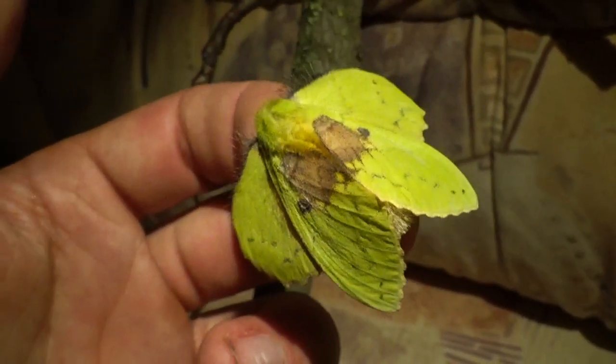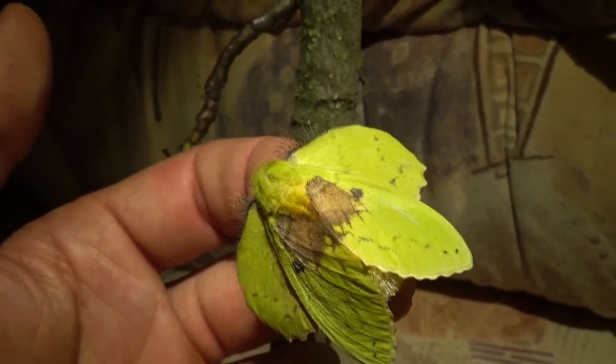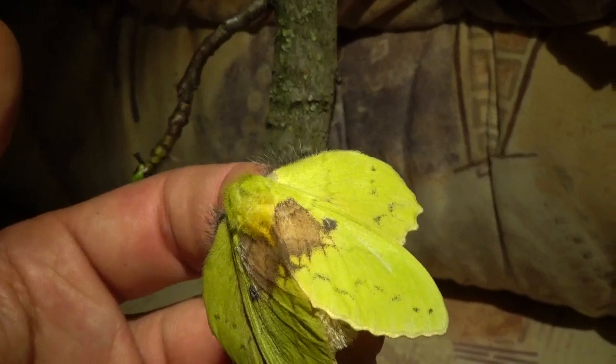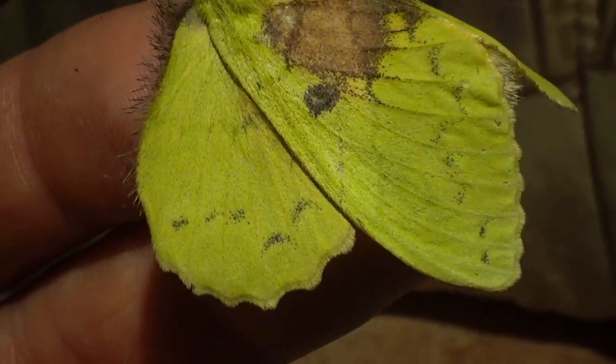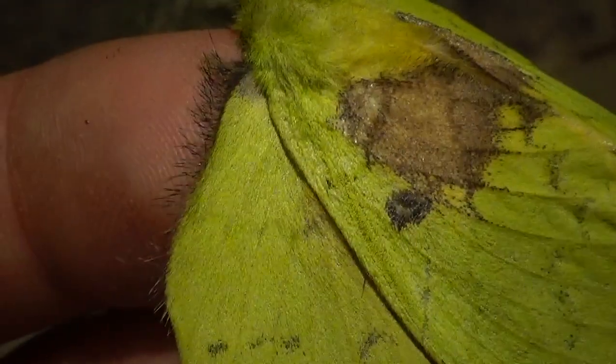It's a really common species that can be found throughout most of tropical Asia. I know they're found in Malaysia, Thailand, places like that.